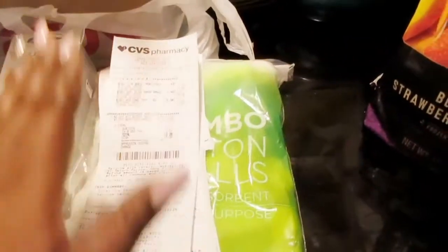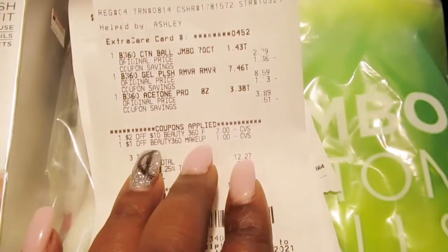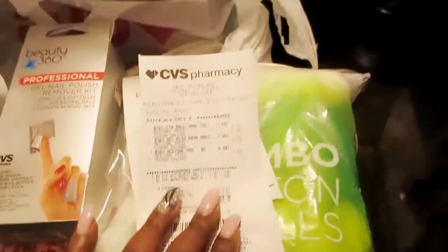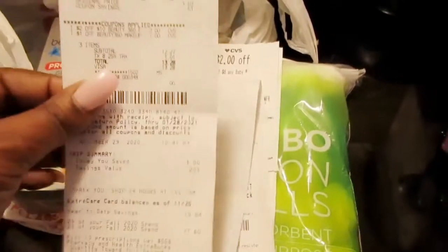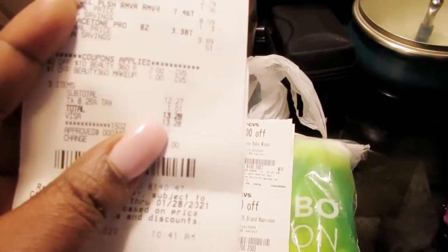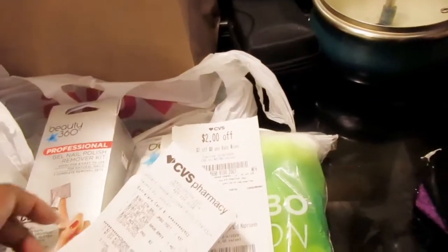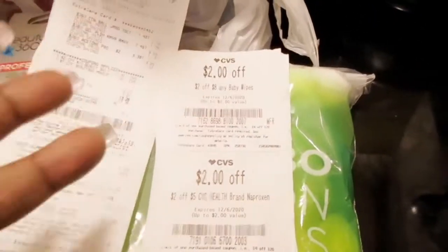I spent in total $16, and with the coupons I got — a $1 off and a $2 off — that's $3 off. It says you have to spend more than $17 to get those coupons redeemed, so I spent about $16 something. With $3 off that made $12, plus $1 for taxes, and in total I spent $13.28. I think it was a really good deal.